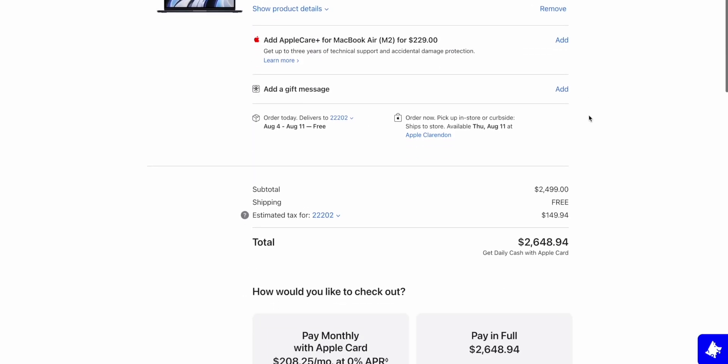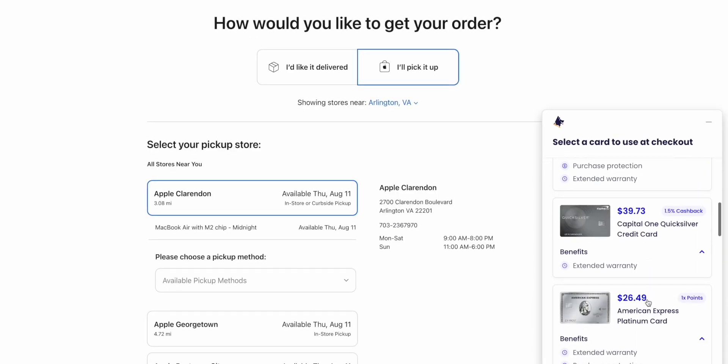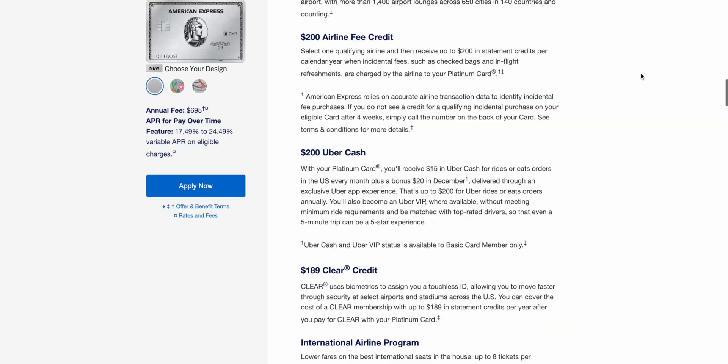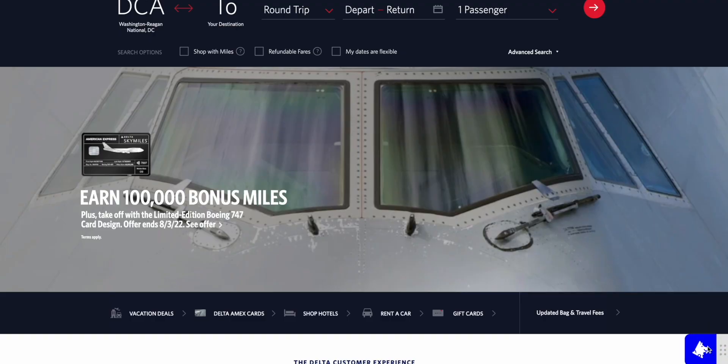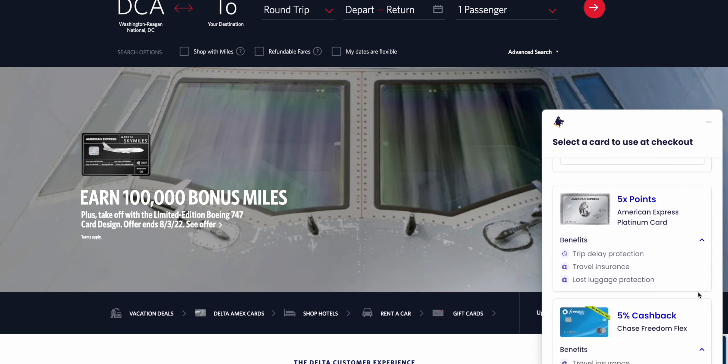I haven't needed to use my Amex Platinum insurances yet, but who knows. At the same time, you don't want to be bombarded with every single benefit that the Amex Platinum has, because it's a lot. So if you're on a site like Delta, the Amex Platinum instead shows you the travel insurance and trip delay protection benefit, because those are the insurances relevant on that website.